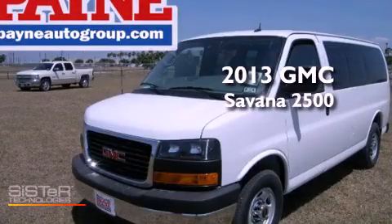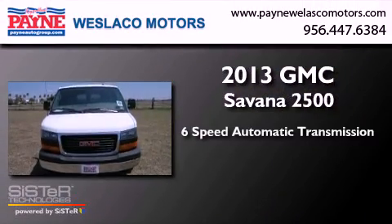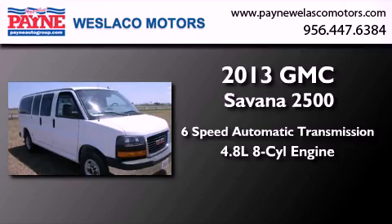This is a brand new 2013 GMC Savannah 2500. This van has a 6-speed automatic transmission and a 4.8-liter V8.